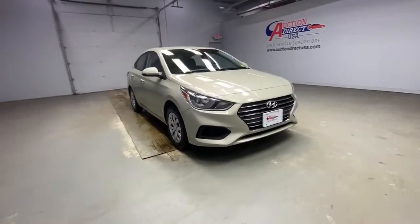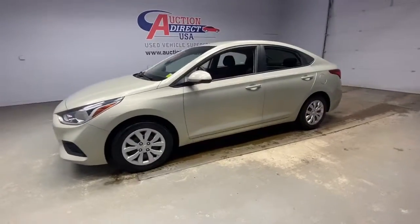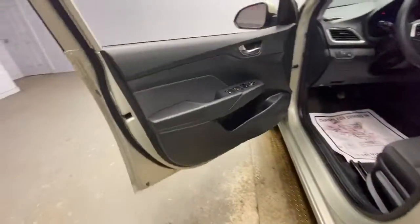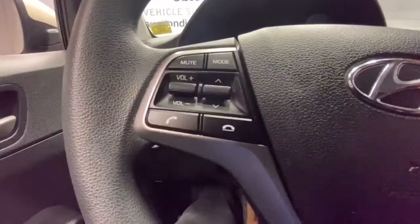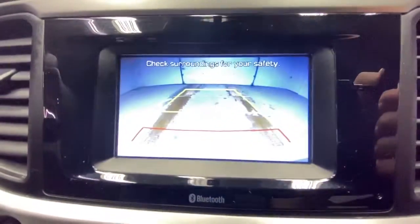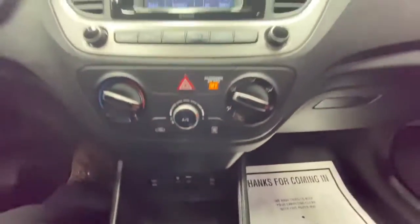Introducing the 2019 Hyundai Accent. With less than 40,000 miles on the odometer, this vehicle provides excellent value. Take a closer look at this feature-packed Accent, the compact sedan that makes your commute comfortable and convenient. From its spacious, well-built cabin to its touchscreen infotainment to its lively, fuel-efficient ride, this daily driver is the opportunity you can't afford to miss.